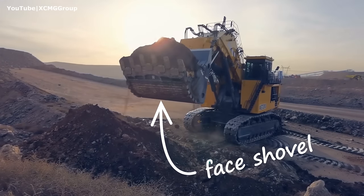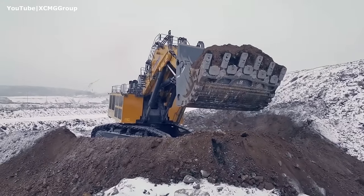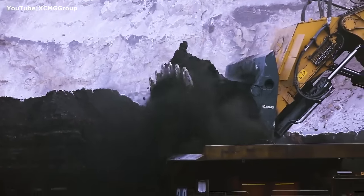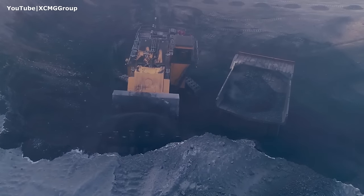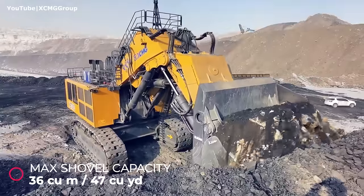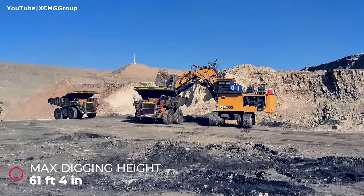The version shown in this video is the face shovel configuration; its attachment is directed outwards and is primarily used in above-ground mining excavations. Selection between the two working modes can also be dictated by the geology of the quarry or the contractor's preferences. The maximum shovel capacity is 36 cubic meters (47 cubic yards), and it can reach a digging height of 61 feet.